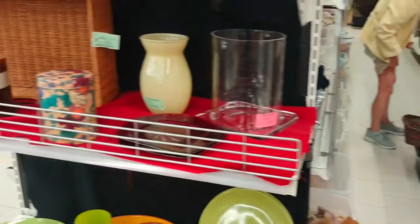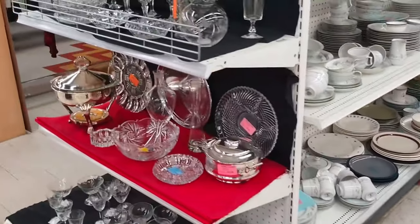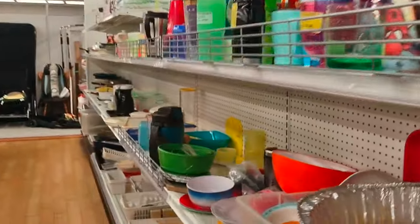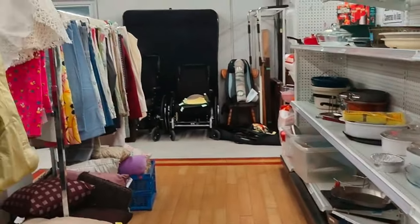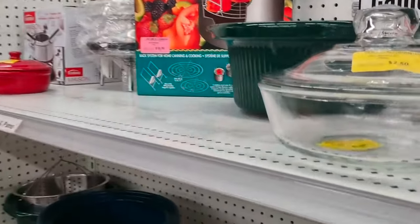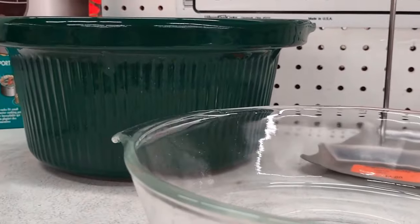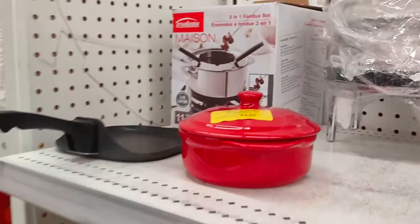There was somebody in the aisle, so I didn't review that one — nothing critical was missed. But you get an idea of what kind of things they have. These are all the plastics and stuff. Behind me there are sheets and linens.